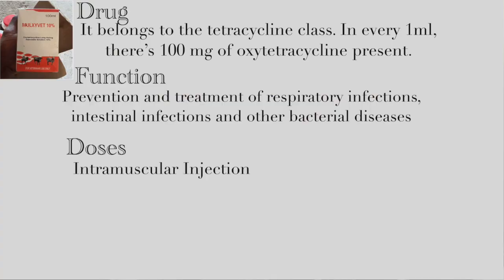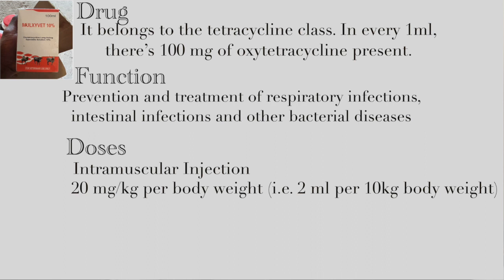This antibiotic is administered intramuscularly, meaning you inject it directly into the muscle tissue using a syringe and needle. The dosage we use here is 20 milligrams per kilogram of body weight, which can also be understood as 2 milliliters per 10 kg body weight. For every kilogram of the animal's weight, they receive 20 milligrams of medication. To calculate the dosage, multiply the dosage rate by the animal's weight in kilograms — for example, a 30 kg pig would receive 30 kg × 20 mg = 600 milligrams.